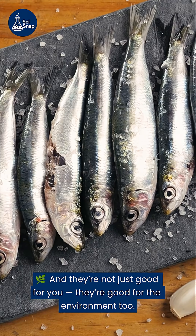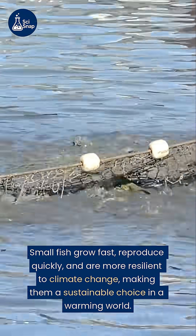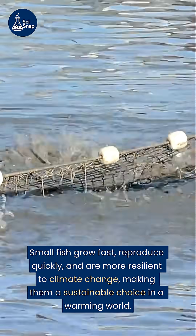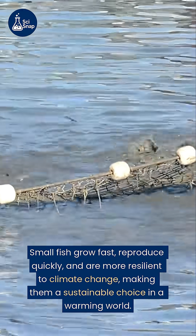And they're not just good for you, they're good for the environment too. Small fish grow fast, reproduce quickly, and are more resilient to climate change, making them a sustainable choice in a warming world.